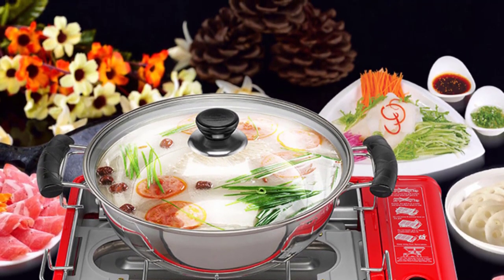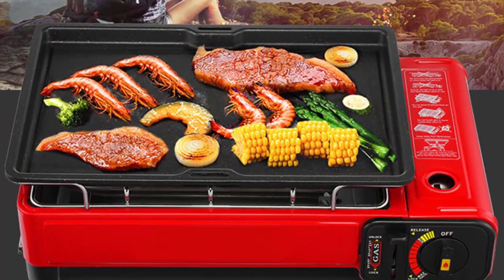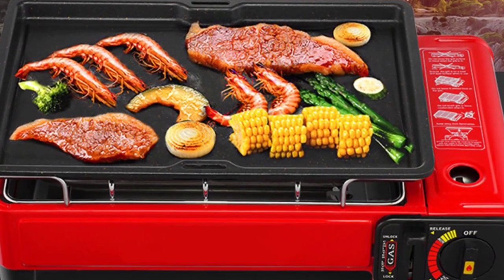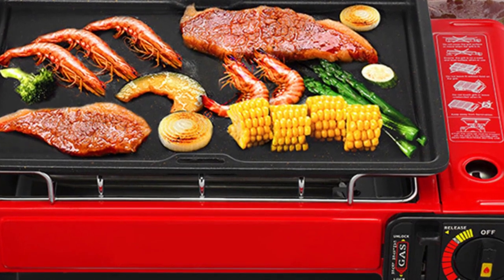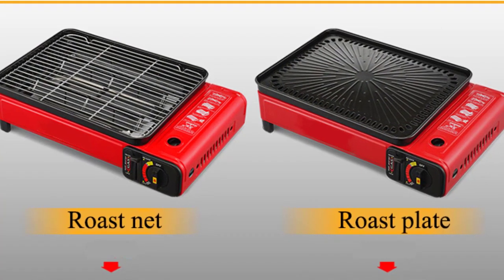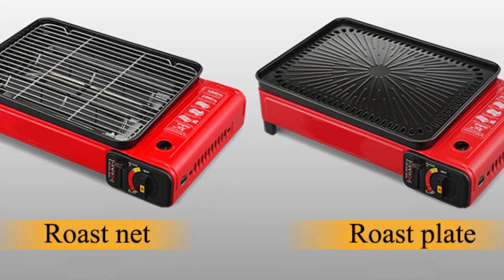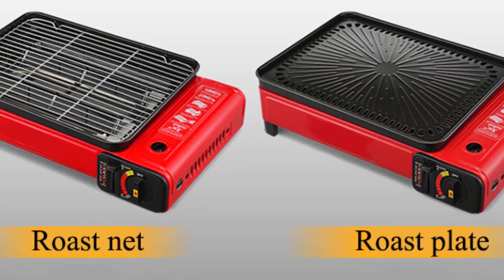One of the standout features of the ST018 is its built-in ignition device. With a simple push of a button, the stove ignites without any hassle of matches or lighters. This feature adds to the overall convenience, especially when starting a fire in challenging weather conditions. Additionally, the stove's fuel efficiency is commendable — it utilizes butane, which provides a steady and reliable flame for extended periods, ensuring efficient cooking and grilling experiences.